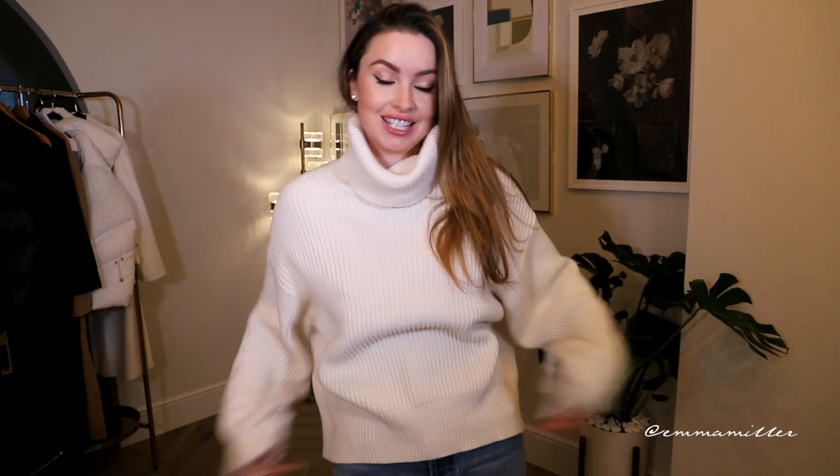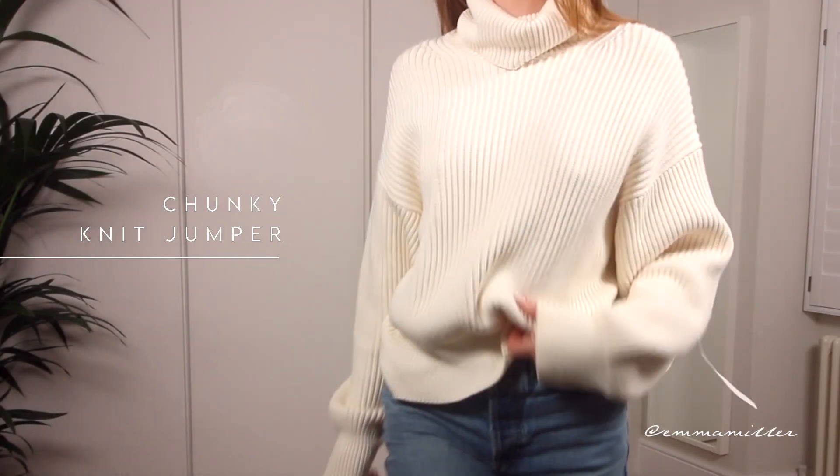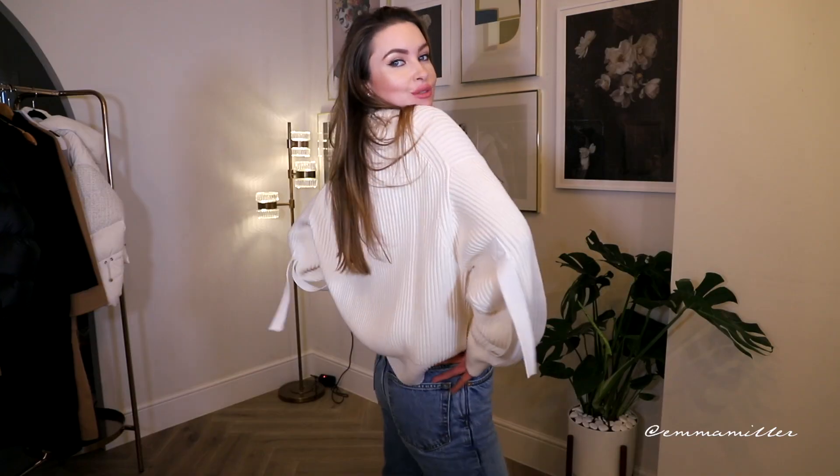The next thing you need in your wardrobe is a big chunky knit. I love this one from Helmut Lang — I've had it for a few years and I always get so many compliments on it. It's super cozy, it's ribbed so you have a bit of a design element to it, oversized with baggy balloon sleeves. It's just that really warm, cozy knit that you can wear everywhere.